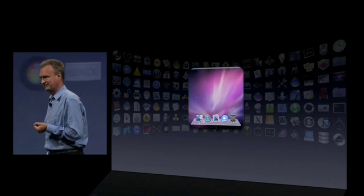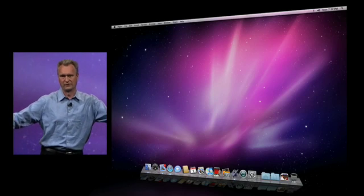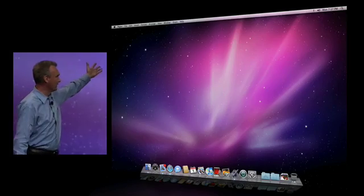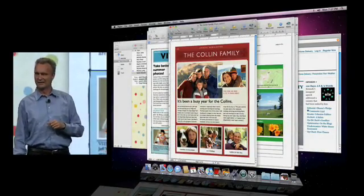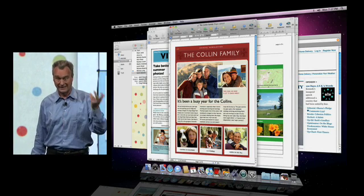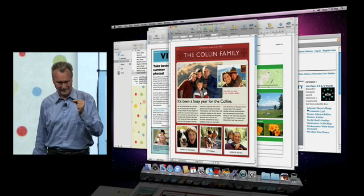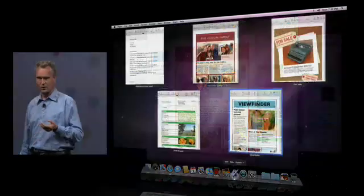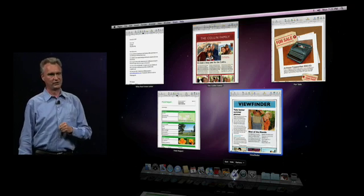Next, the Dock. In Leopard we added a beautiful 3D rendering for the Dock. But my desktop sometimes has a little more clutter. And we've had a feature for the longest time to deal with clutter — it's called Exposé. So what we did is we've built Exposé into the Dock. The way it works is you just click and hold on an app tile, and voilà, you select the window you want.